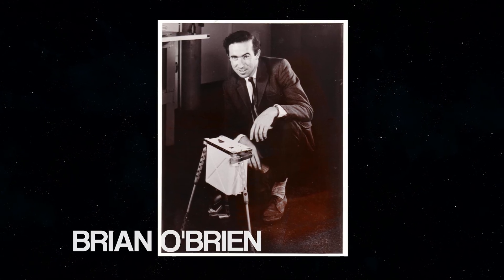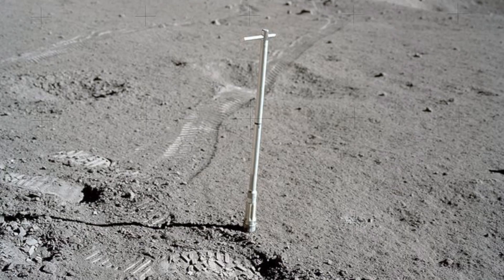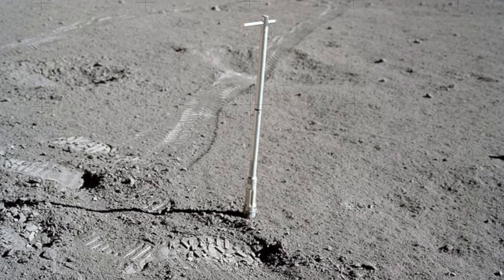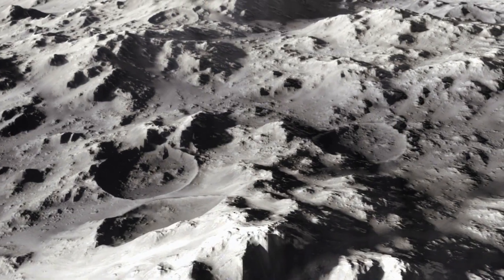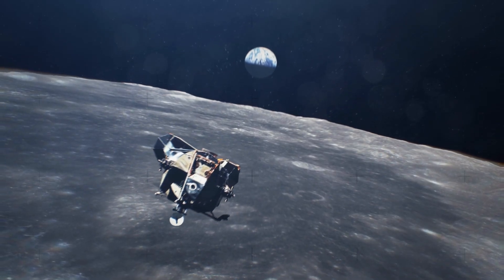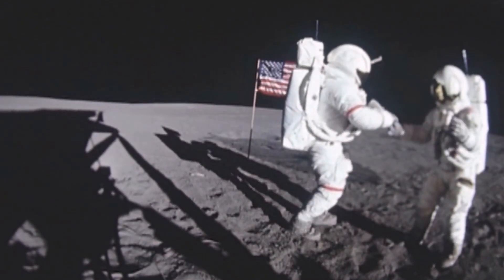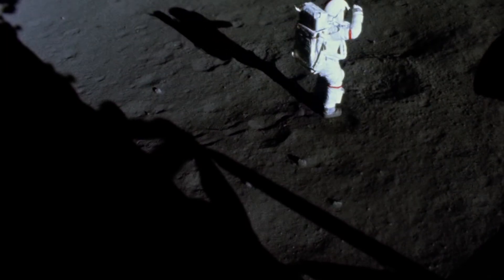According to Brian O'Brien, a Rice University professor from 1963 to 1968 who developed radiation and dust experiments for the Apollo missions, all of the astronauts complained of the problems with dust. Just getting close to the moon creates dust. Additionally, dust is stirred up by an astronaut's walking or a rover's motion. Due to the lack of an atmosphere, the dust will move ballistically and adhere to everything.